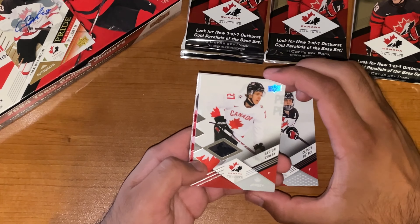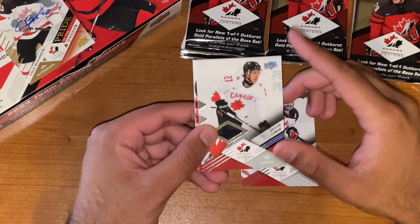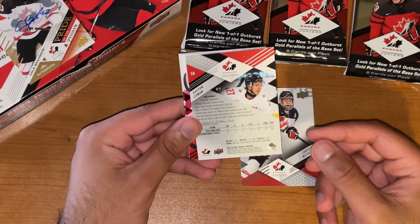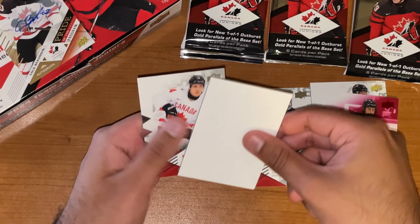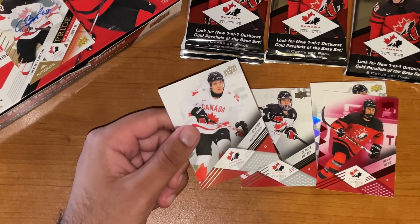And there it is — Easton Cowan, Jersey Parallel. Spoken into existence there. It's got a bit of a shine to it too, probably part of the package. Easton Cowan, Jersey Base Parallel — good stuff there. Henry Mews, Red Parallel. And Denton Matejuk, finishing off that pack.